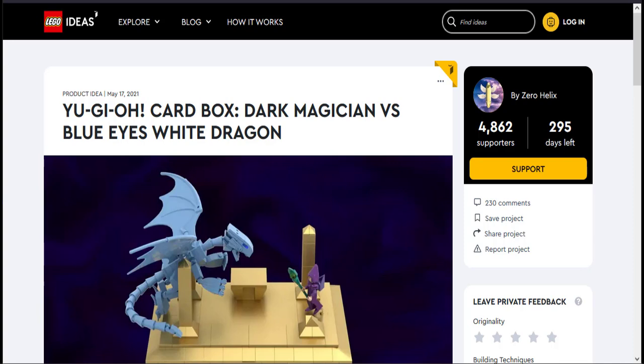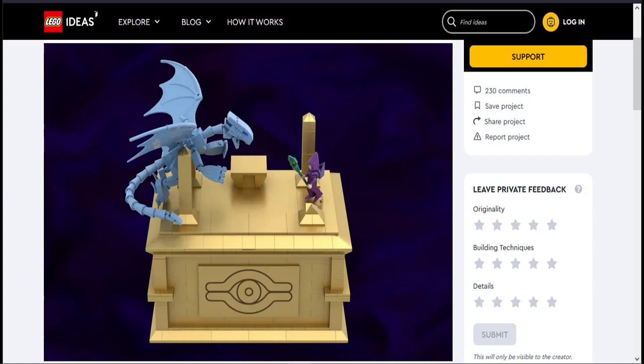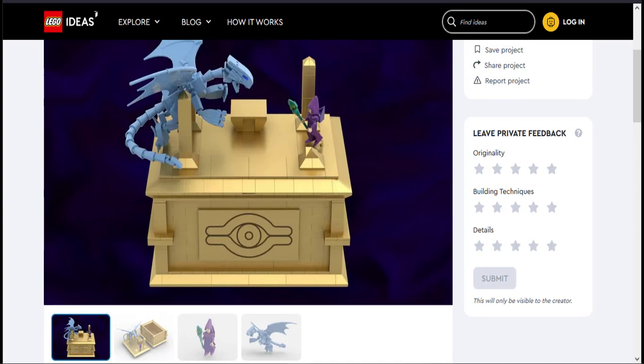Today's video is brought to you by Zero Helix — shout out to you for bringing this to my attention. As you guys already know, Legos are a huge thing. When I was a little kid I loved playing with Legos, and you guys know I love YuGiOh. Now imagine combining the two into one. What you guys have seen here is literally that — YuGiOh Legos. Zero Helix was nice enough to share all this information with me. It's literally your favorite YuGiOh stuff in Lego form.